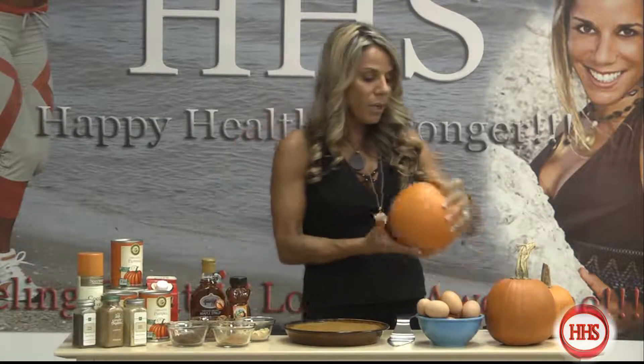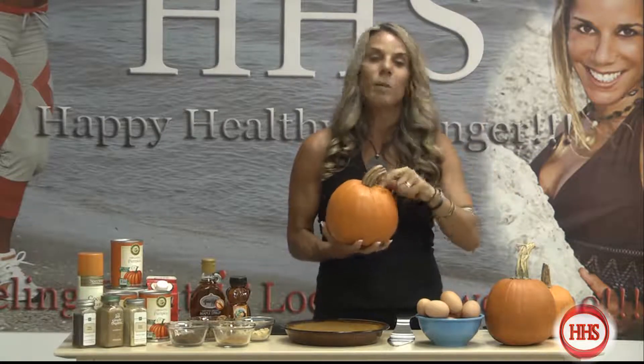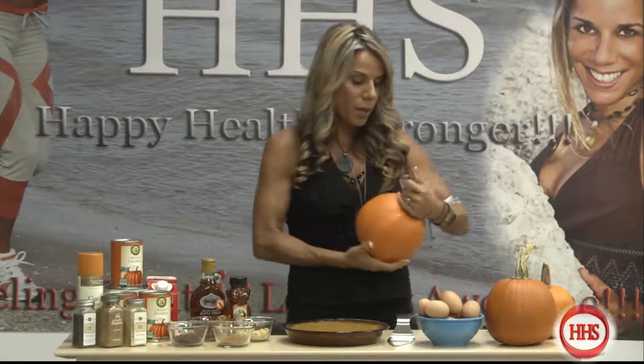If you're choosing to make the pie with a fresh pumpkin, there are three things to check when buying one. First, make sure the stem still has some green around it — that means it's fresh. If you pick it up and the stem comes off, don't buy that pumpkin. Second, make sure the color is nice and even, not blotchy anywhere. Third, feel it to make sure it's really firm. If it's soft anywhere, put it back.